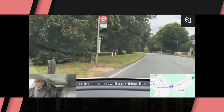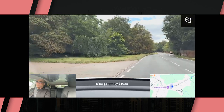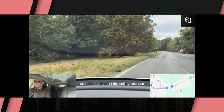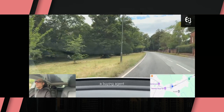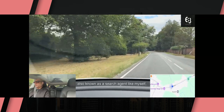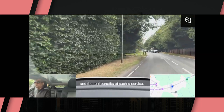In other videos we'll cover things like council taxes, property taxes, the buying and selling process, and also more reasons why to use a buying agent — also known as a search agent — and the real benefits of such a service.